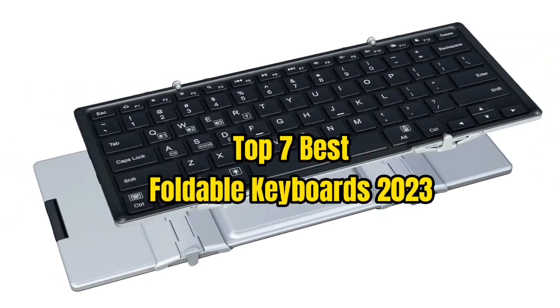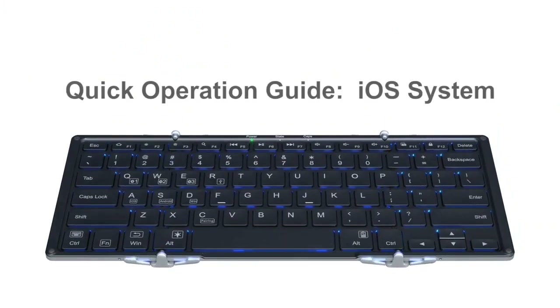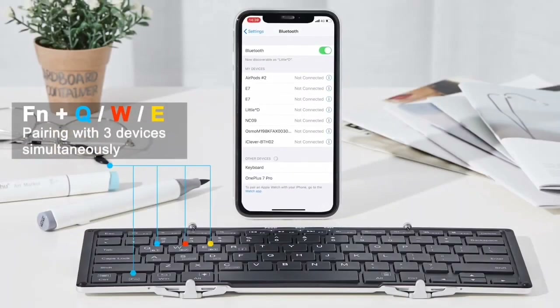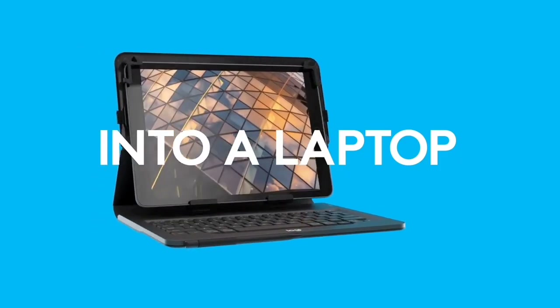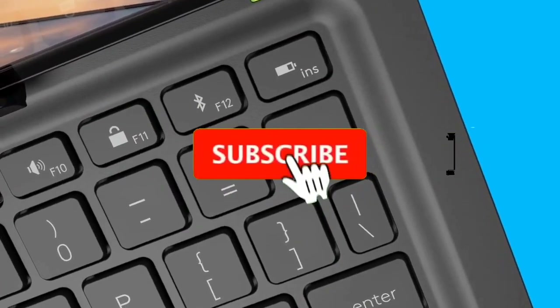Top 7 Best Foldable Keyboards 2023. Through extensive research and testing, I have put together a list of options that will meet the needs of different types of buyers — whether it's price, performance, or particular use. For more information, I have put links to the products in the description. Make sure to check it out.